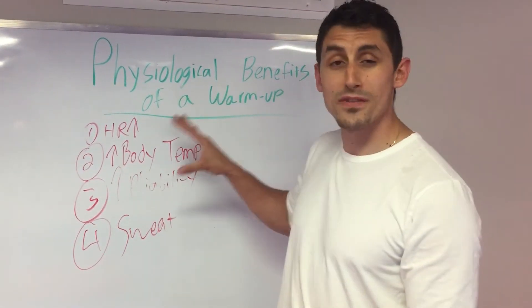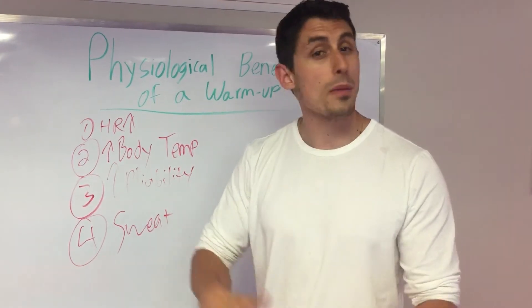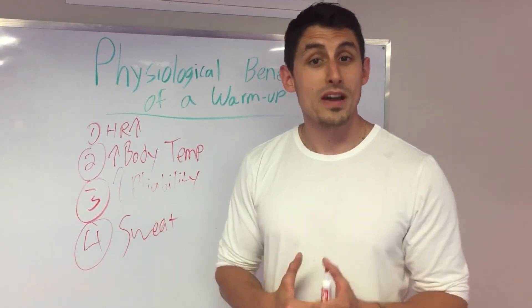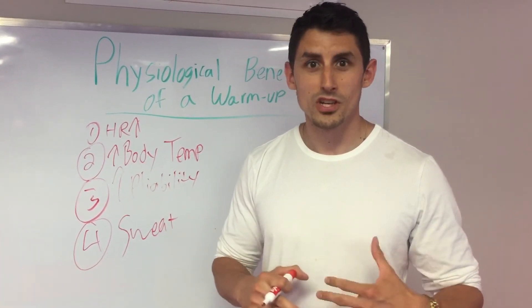Lots of different benefits of a warm-up, but those are the main reasons, along with just getting those muscles contracting a lot faster. So make sure you do the warm-up. You're going to perform better, you're not going to get injured as much, and you're going to be able to have a better workout on a day-to-day basis. I'm Kaelin Angloss — guys, thanks for tuning in to this video.